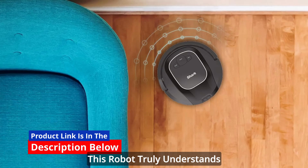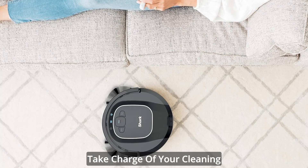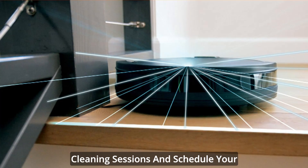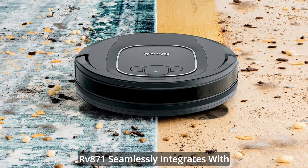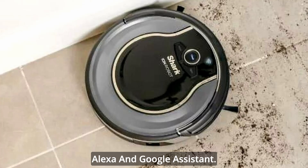Take charge of your cleaning schedule with the SharkClean app. Whether you're at home or away, this app allows you to start and stop cleaning sessions and schedule your robot to clean at your convenience. For hands-free control, the RV871 seamlessly integrates with voice assistants like Amazon Alexa and Google Assistant.